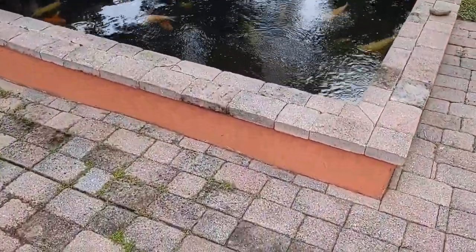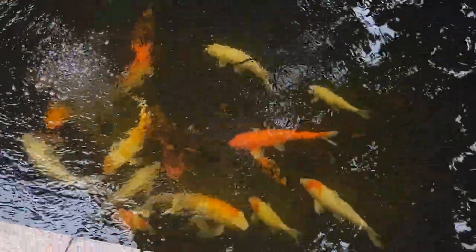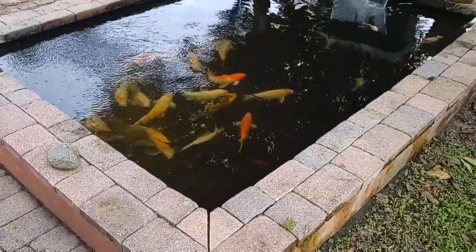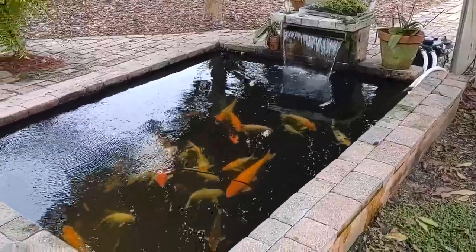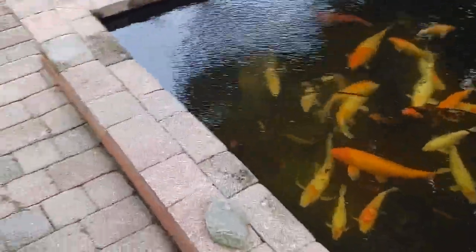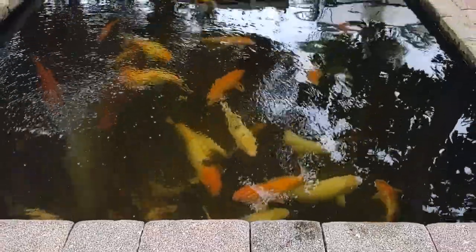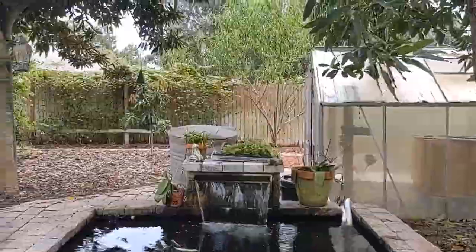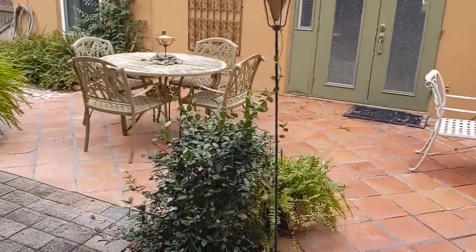There are about 35 mature koi in there. It's pretty deep — about three and a half feet. Got a pretty easy-care filter that the owner built himself. How fun — you can come sit at this bench and feed your koi after a long day at work and just enjoy your backyard.